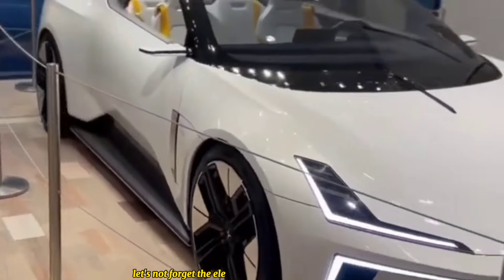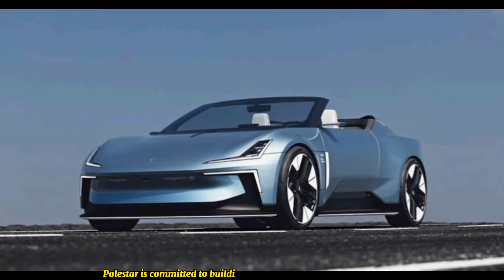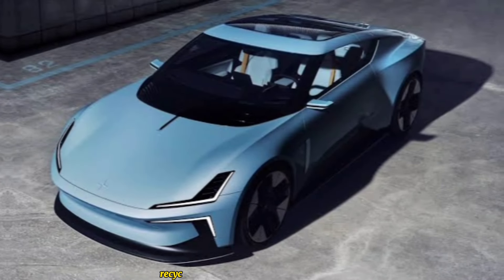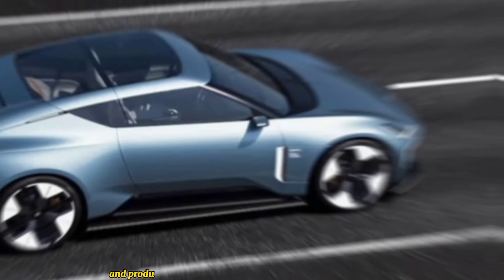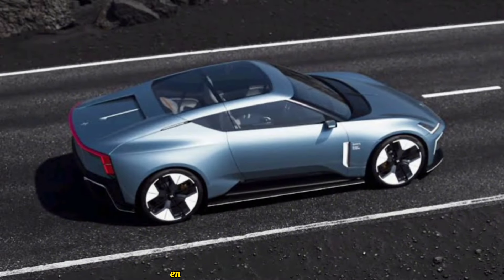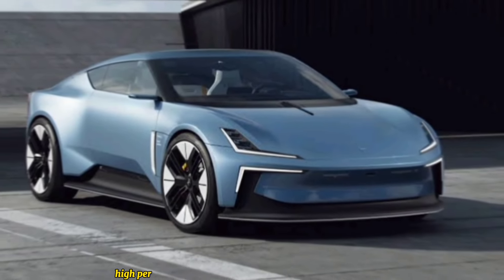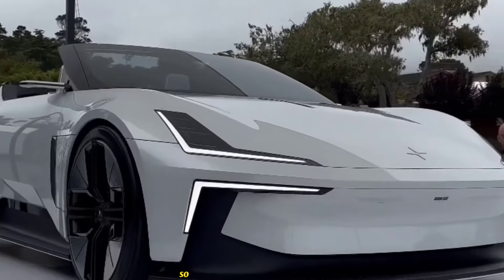Let's not forget sustainability. Polestar is committed to building responsible vehicles, and the 6 is no exception. Recycled materials are used extensively throughout the car, and production methods are designed to minimize environmental impact. It's a powerful statement that you can enjoy high performance without sacrificing the planet.